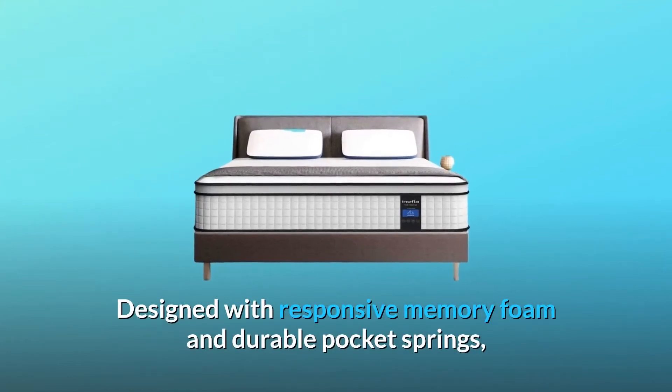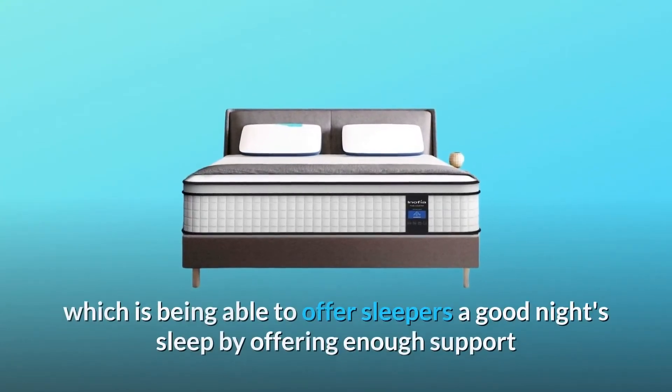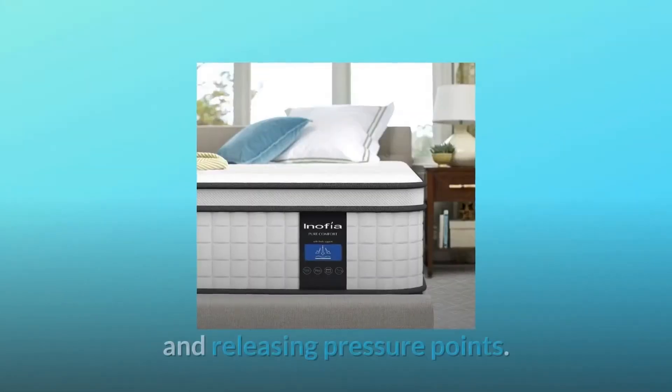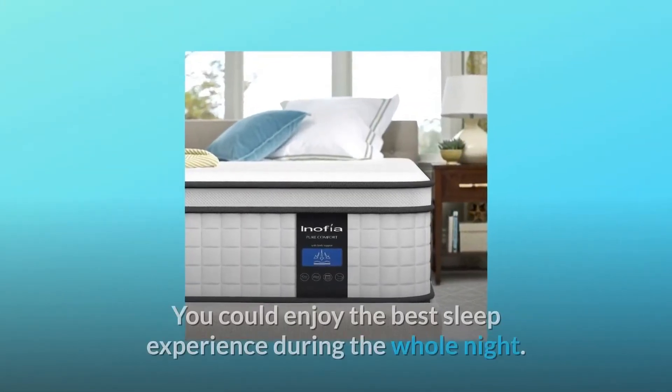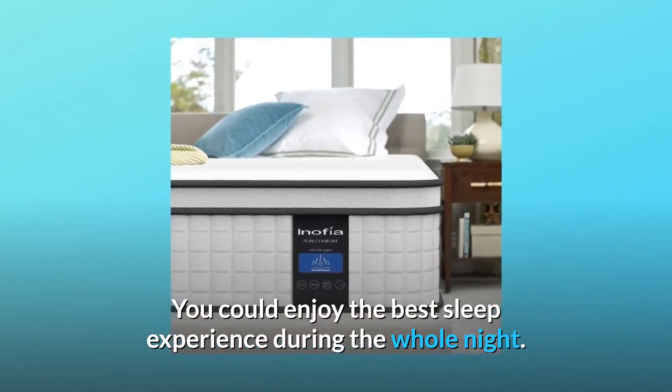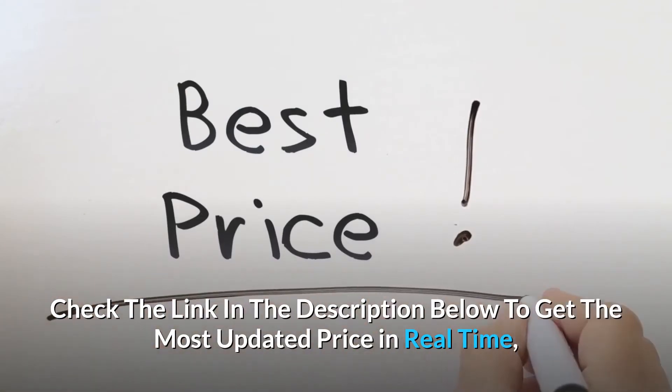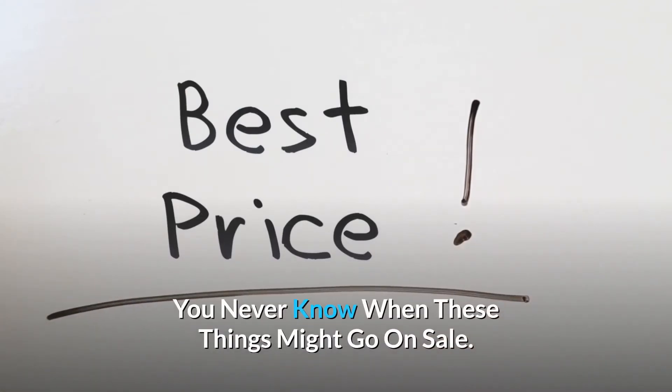Designed with responsive memory foam and durable pocket springs, this mattress offers sleepers a good night's sleep by providing enough support and releasing pressure points. You could enjoy the best sleep experience during the whole night. Check the link in the description below to get the most updated price in real-time — you never know when these things might go on sale.